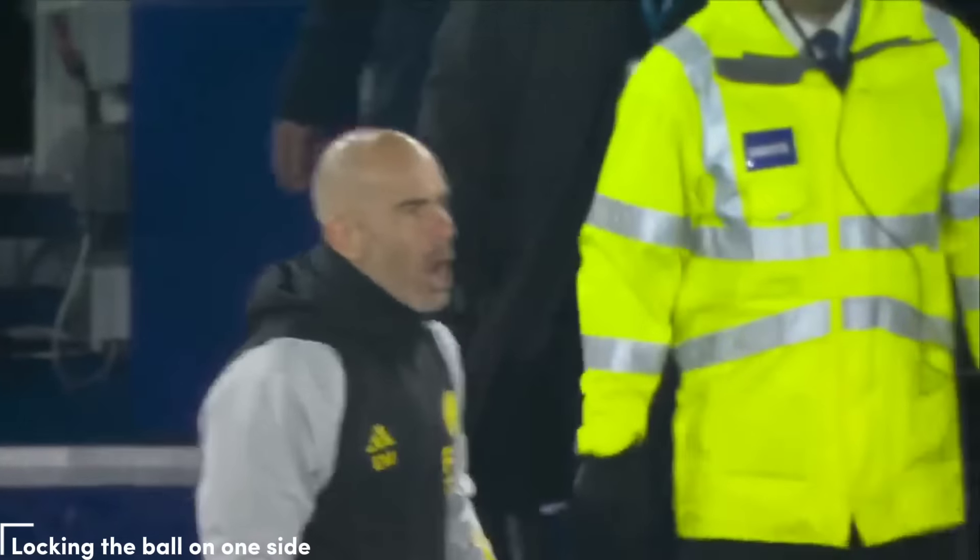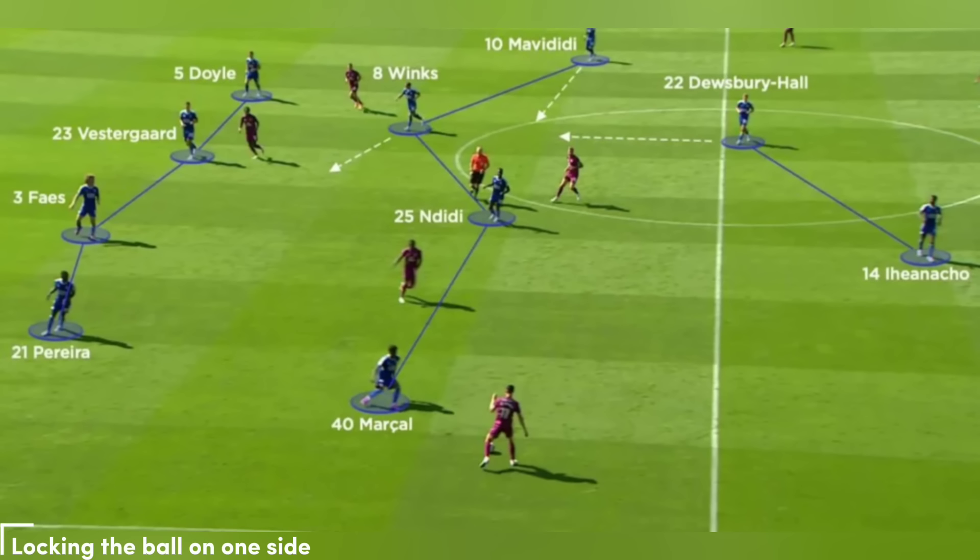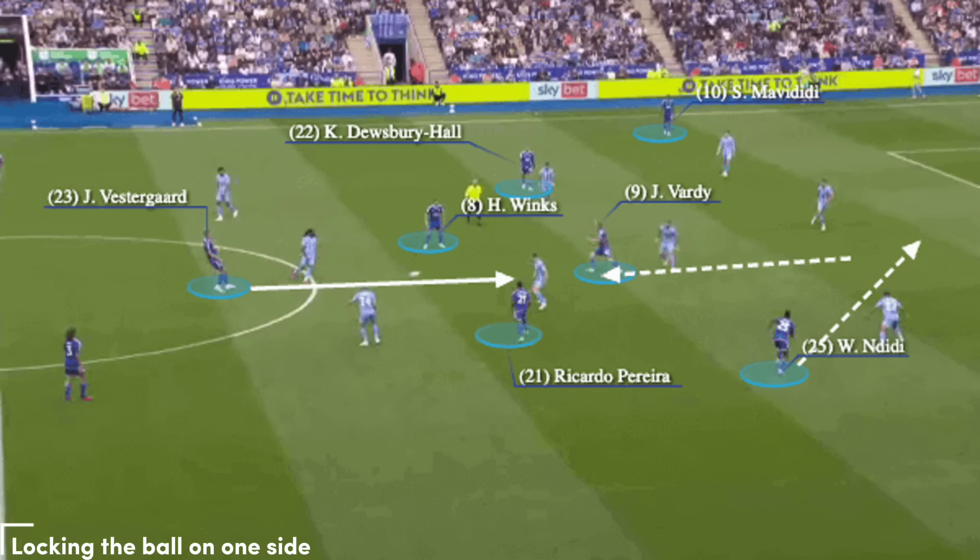Locking the Ball on One Side: Maresca wants his sides to press and quickly regain the ball with the aim of dominating possession and limiting opposition attacks. Leicester have typically converted into a 4-4-2 to press, as his Manchester City EDS team did. This requires one of the 8s to jump forward alongside the central striker, as the latter attempts to force the ball one way. Should they lock the ball on one side, the jumping number 8 is ready to press any attempt to switch back across. The opposite winger also narrows, allowing the two central midfielders to move over, with the closest winger pushing high to press, and the opposite fullback supporting. When high pressing isn't an option, Leicester drop into a block that maintains a 4-4-2 shape.